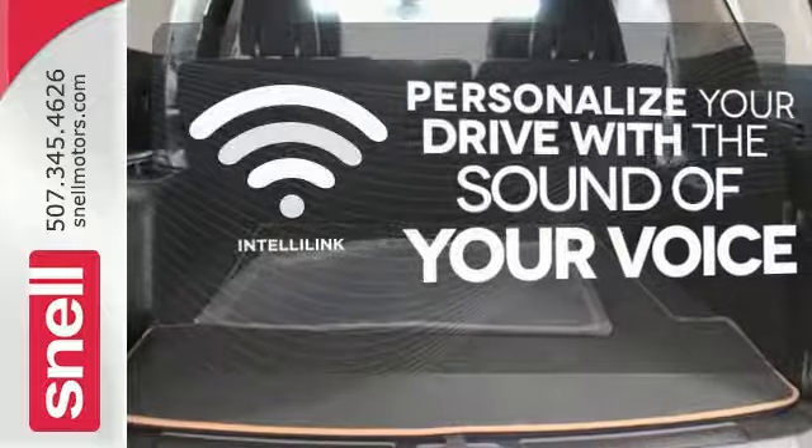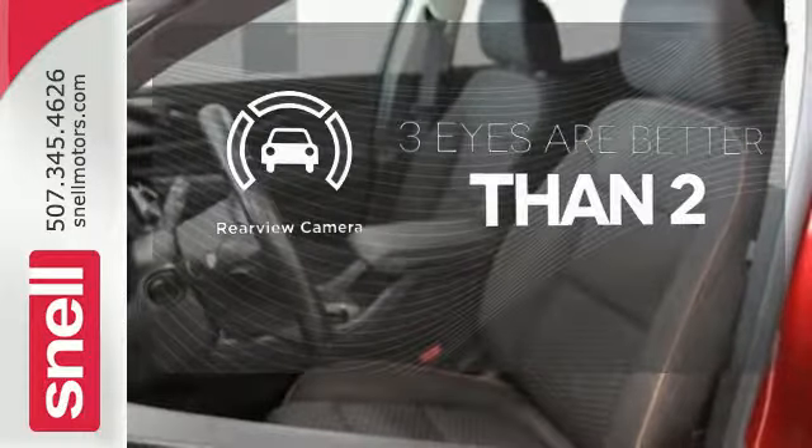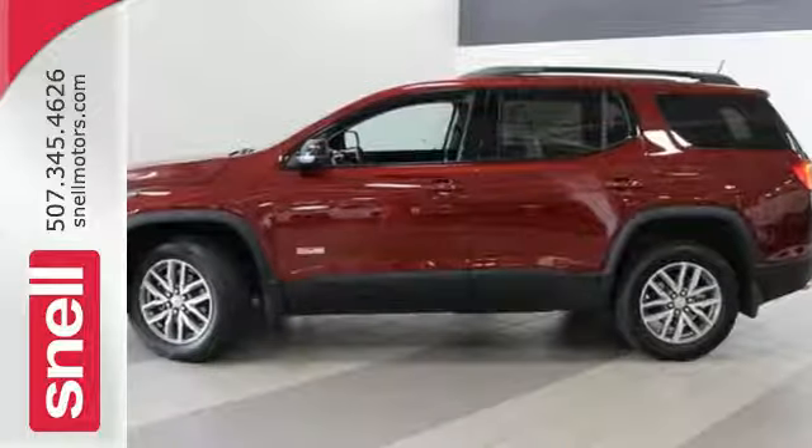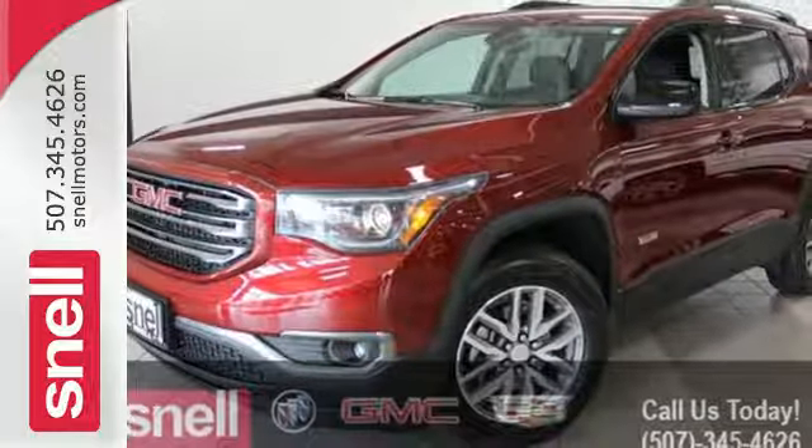Personalize your drive with the voice activated IntelliLink system. The backup camera gives you a clear picture of what's behind you. Your purpose is clarified with this redesigned GMC Acadia. Take it for a test drive today.